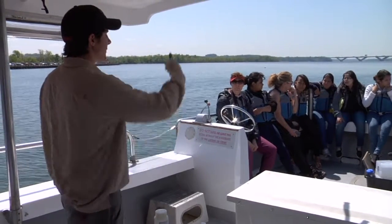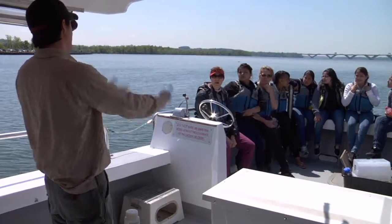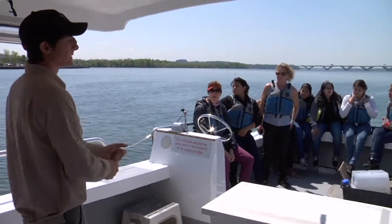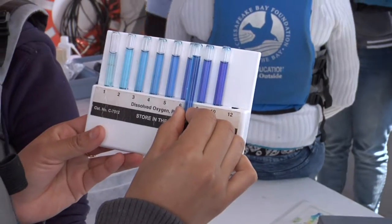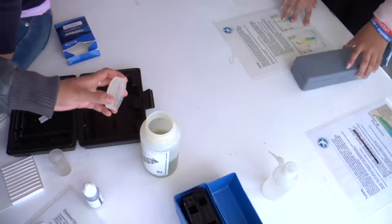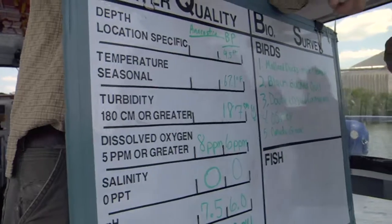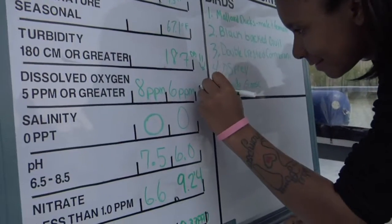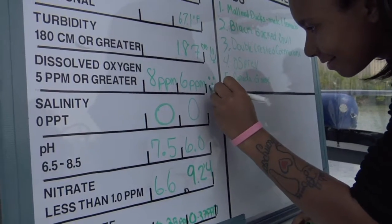You're going to have your test, and you're basically going to run each test twice. You're going to run it once with the Anacostia water, and you're going to run it again with the Blue Plains water. And why is dissolved oxygen important, you think? Because it gets the fish's oxygen. Fish don't come up and breathe out in the air, but they get their oxygen from the water. So our oxygen level for Anacostia was eight parts per million, and our oxygen level for Blue Plains was six parts per million.